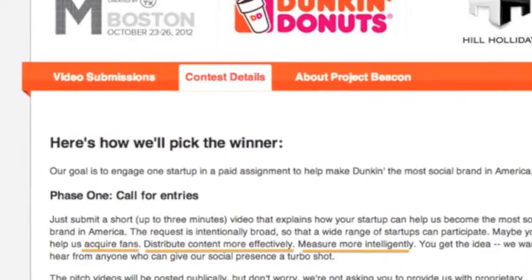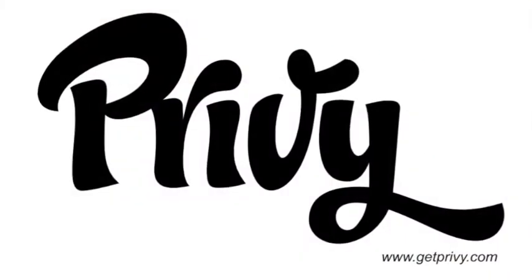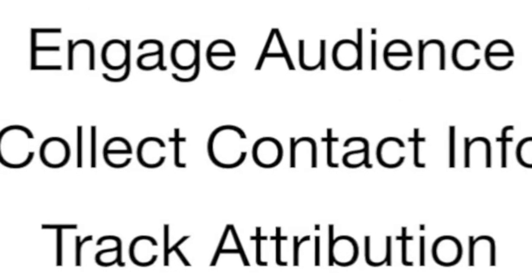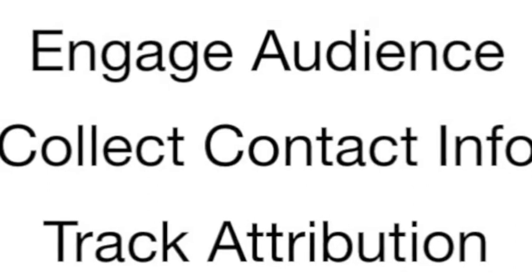We know you're busy fueling America. Here's how Privy can help fuel you. Privy helps brands engage their social audiences, collect customer contact information, and track attribution from click to purchase. So, how does it work?